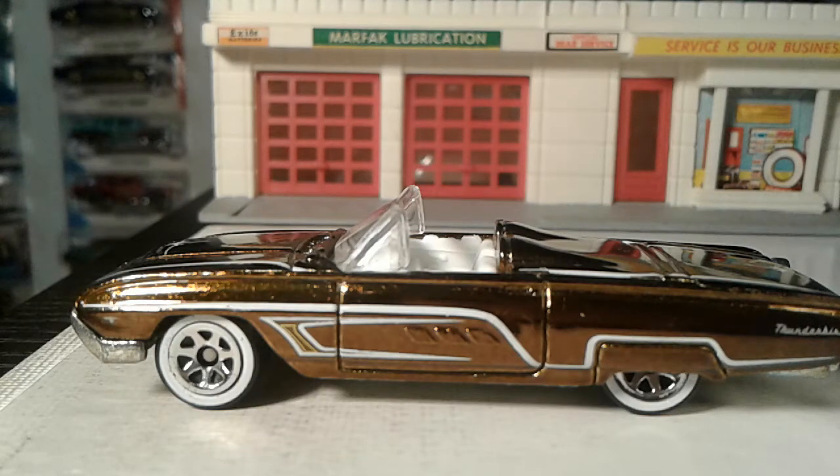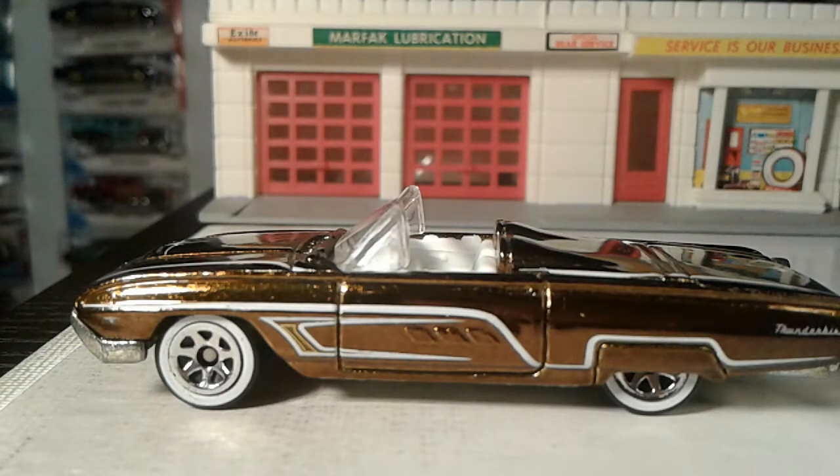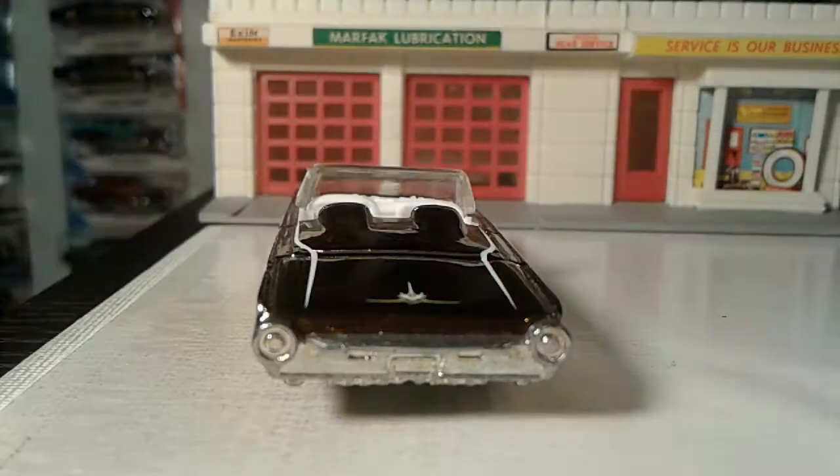I didn't want to really get into any higher than that. I like this color — I call it a root beer kind of color. This here, definitely cruising in style, my friends, big time.